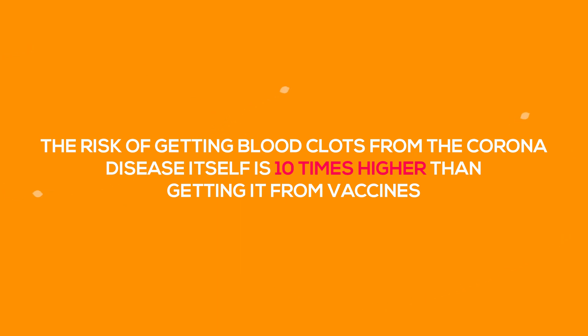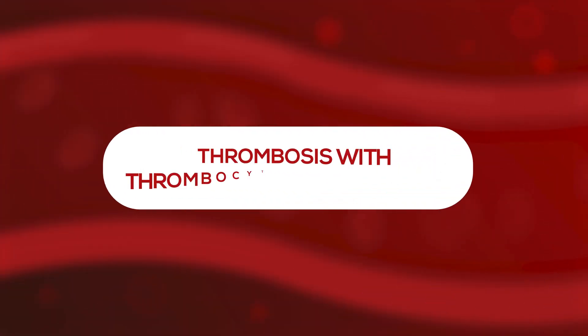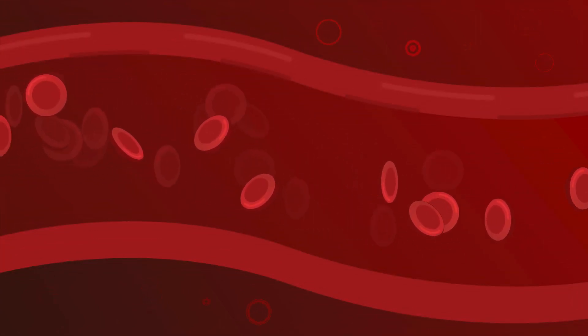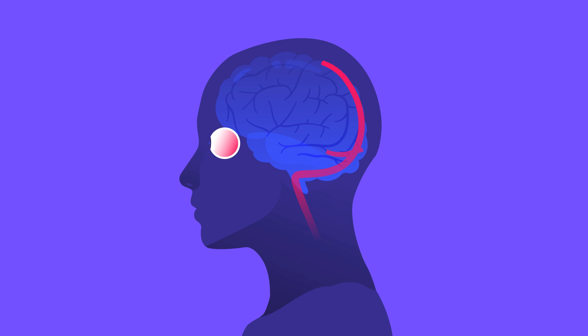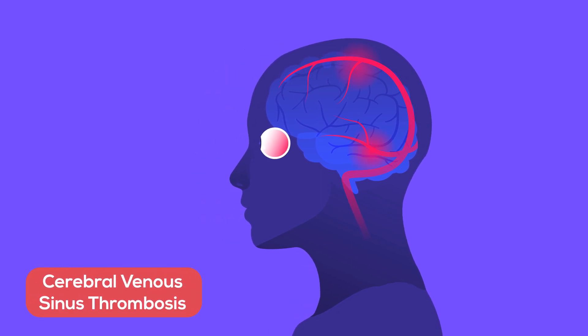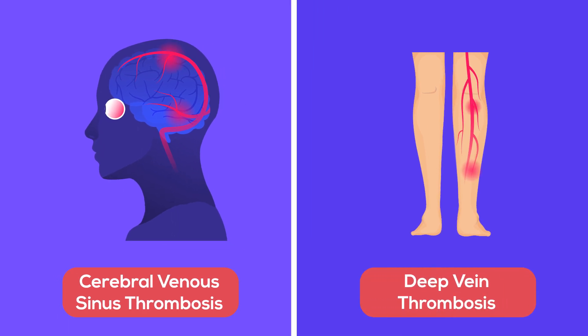So what do we know about this disorder? It is called Thrombosis with Thrombocytopenia Syndrome, as these individuals form blood clots — thrombosis — while they have low platelet counts — thrombocytopenia. Some clots are observed in large veins in the head; this is called Cerebral Venous Sinus Thrombosis. Danger signs are blurred vision or severe headache. Clots can rarely develop in the deep veins of the legs; this is called Deep Vein Thrombosis.